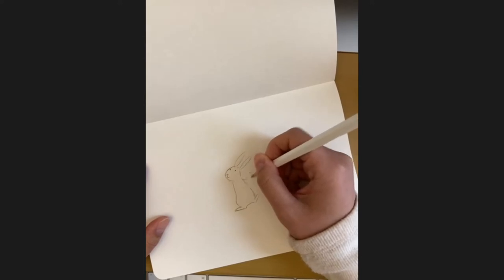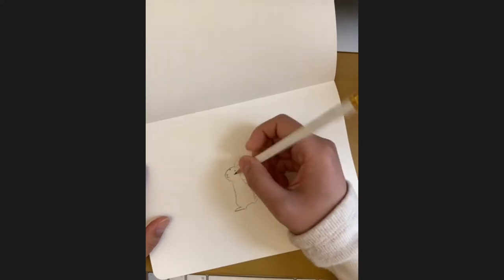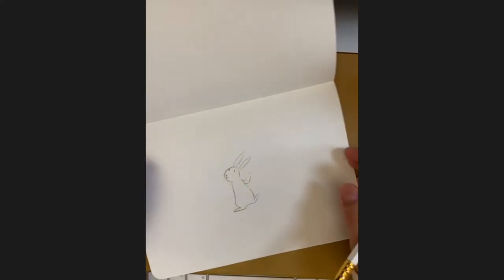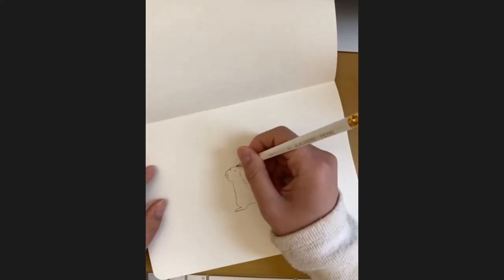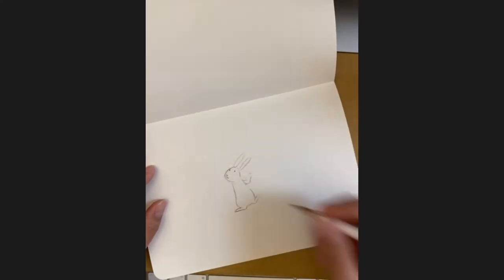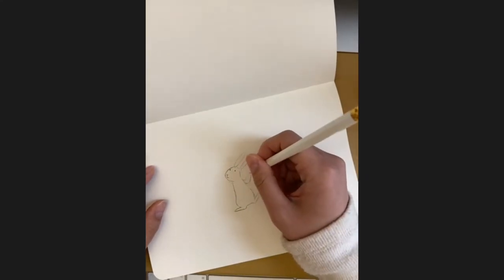With just the simplest lines your little rabbit already has personality. That's the thing — with drawing these characters you can keep things really simple. You don't need a lot of detail for things to still read as what you're trying to draw.